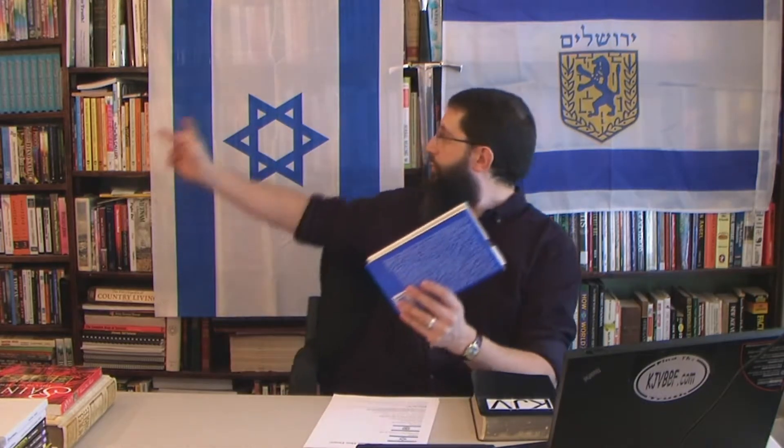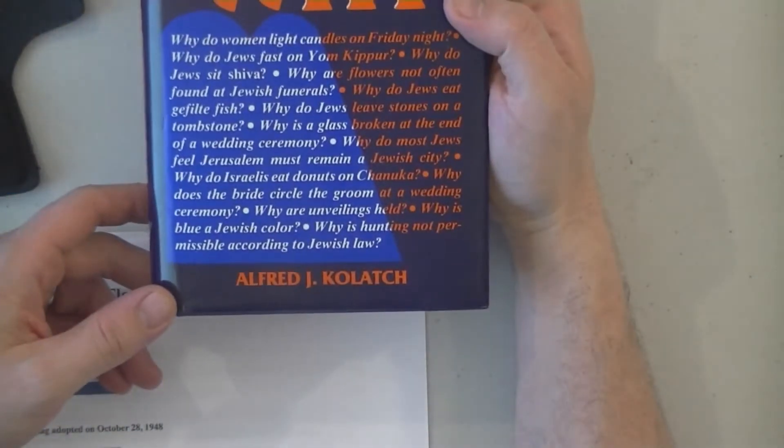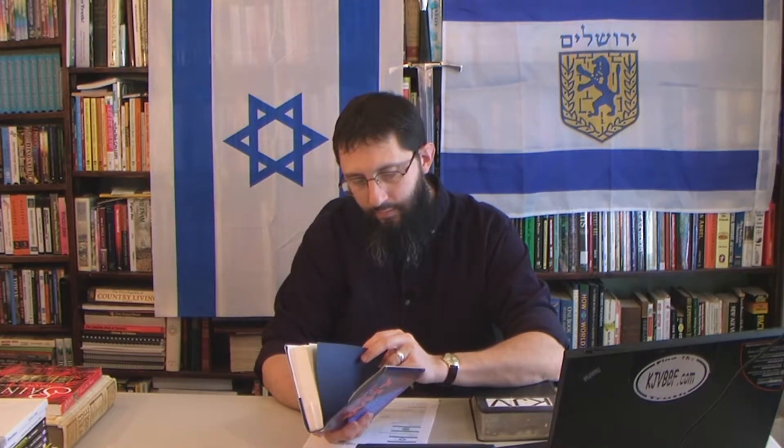First of all, what is the hexagram — this six-pointed star? I'm going to show from 'The Jewish Book of Why' by Alfred J. Kolatch. This is written by a rabbi. He talks about the Star of David. There are two editions of this book that I'm aware of, and very interesting things are in here.